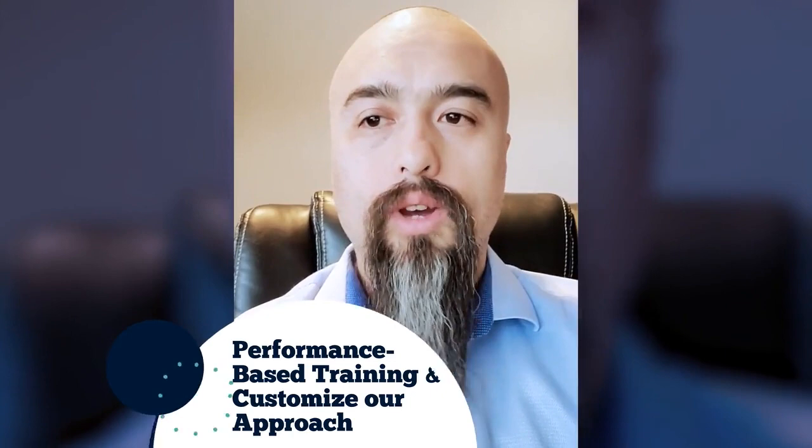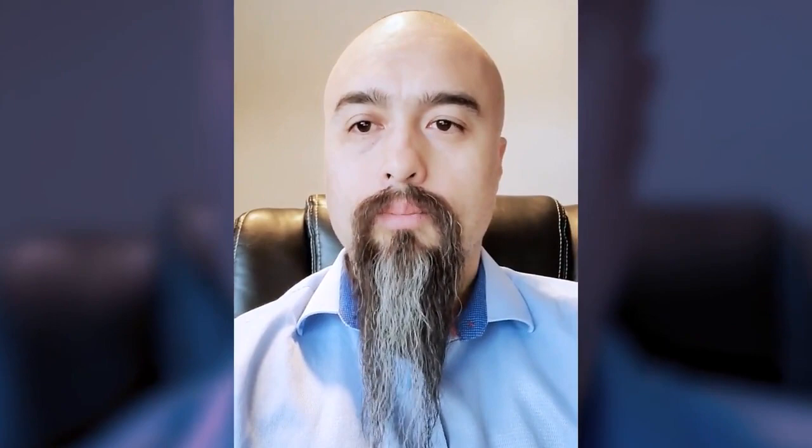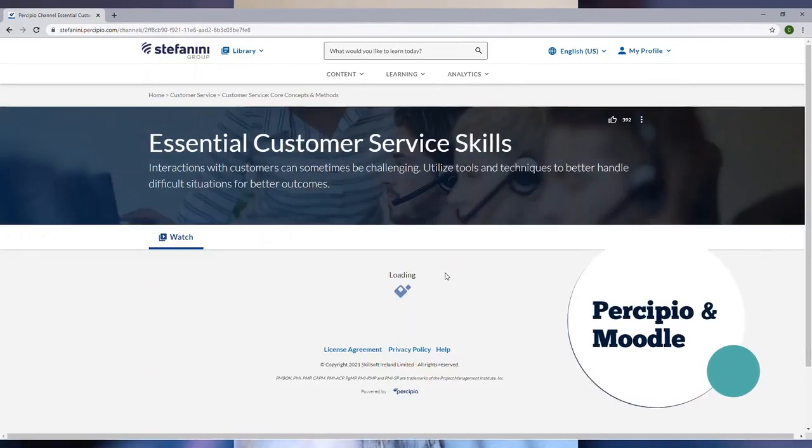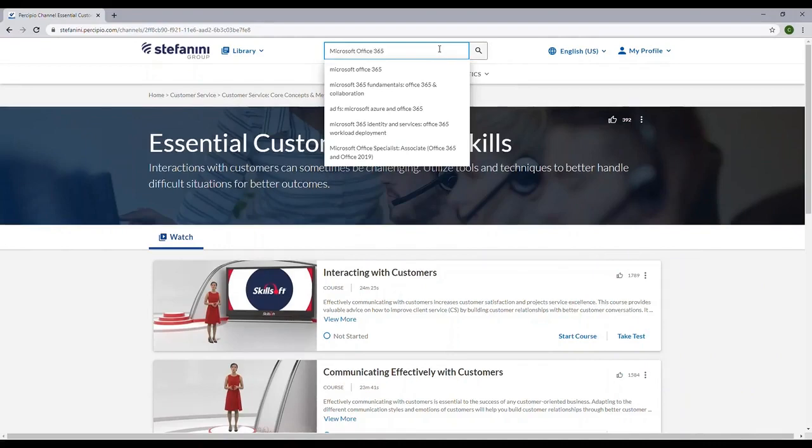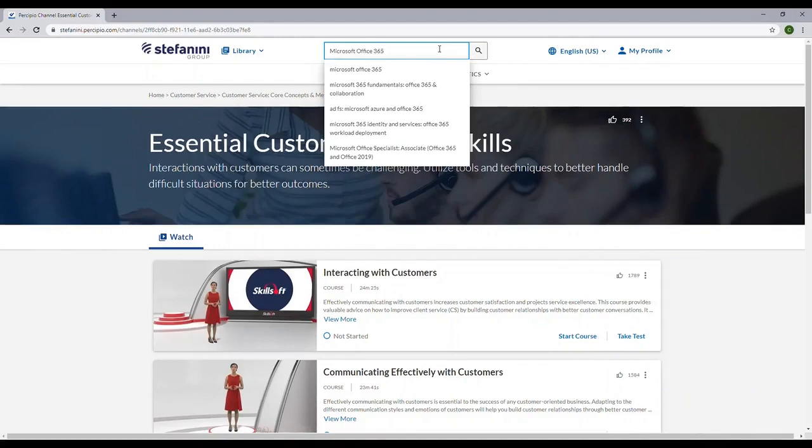I am Carlos, and I have been with Stefanini for over 12 years. I am one of the training leads representing North America and Asia Pacific. We focus on performance-based training and customize our approach to the individual learner, delivering training in many ways depending on the needs of the client. We help Stefanini drive innovation and continued performance improvement by growing strong teams equipped with critical thinking, emotional intelligence, and leadership mentality. Through tools like Percipio and Moodle, we are able to provide on-demand learning to drive project training and provide a continual learning experience. Training does not exist by itself, and we work seamlessly with projects and departments to accomplish training needs.